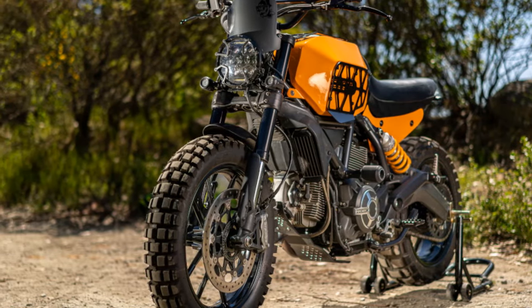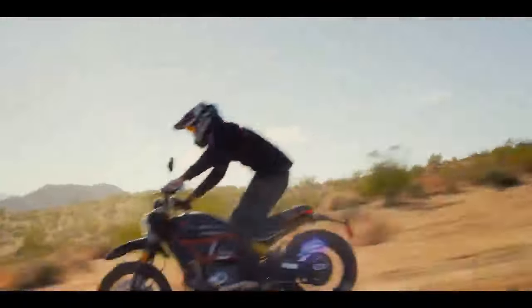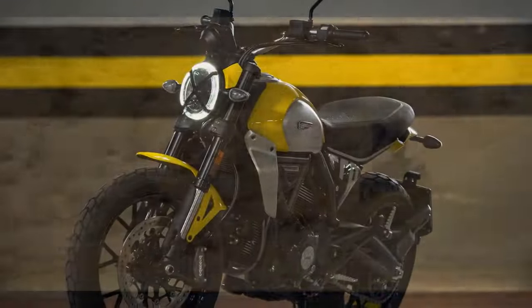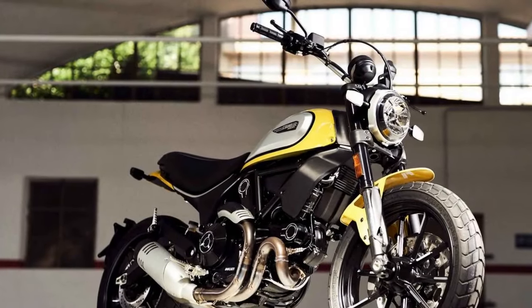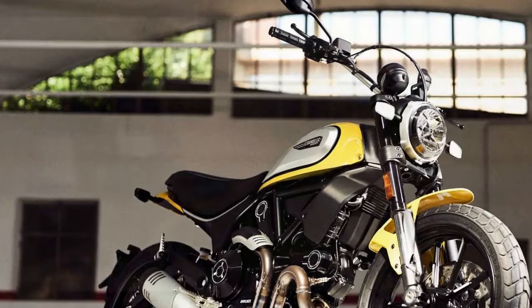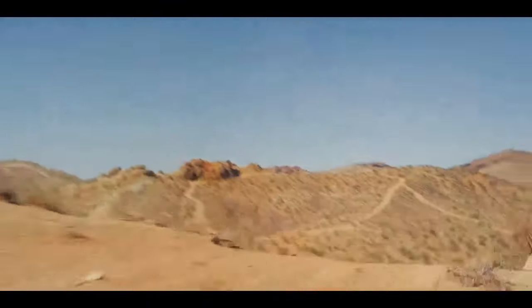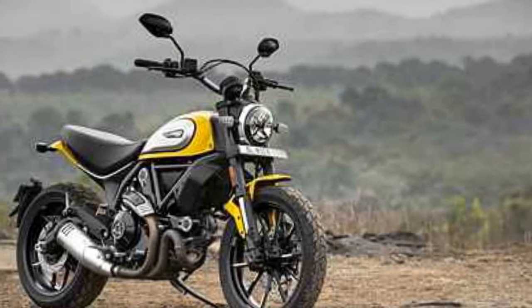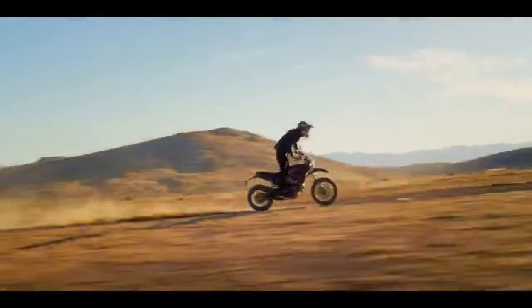Cons of the Ducati Scrambler Icon: 1. Price — Ducati motorcycles, including the Scrambler Icon, are known for their premium price tags, which may be a barrier for budget-conscious riders. 2. Limited off-road capability — it is not a dedicated off-road bike, and riders seeking robust off-road performance may be disappointed. 3. Maintenance costs — higher maintenance costs compared to some other brands, including more frequent service intervals and expensive parts. 4. Limited seating comfort — the minimalist design may not suit long-distance riding. 5. Lower-tech features — it may lack some advanced features found in other motorcycles at its price range. 6. Lack of wind protection — the minimalistic bodywork offers limited wind protection, a drawback on long highway rides.